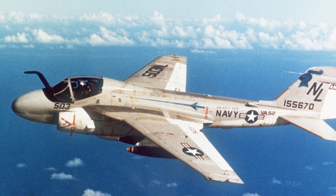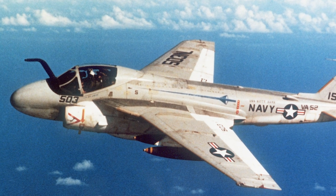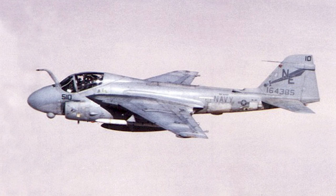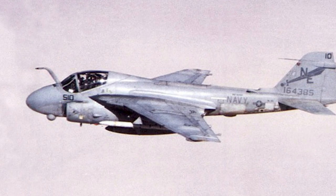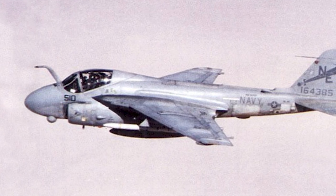The last produced version was the A6E, which introduced extensive improvements in avionics, including the new APQ-148 radar. An A6F version was planned but was canceled. Instead, existing A6Es were upgraded with a new wing design, and avionics and armaments were upgraded as well.